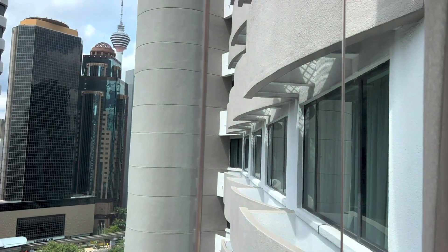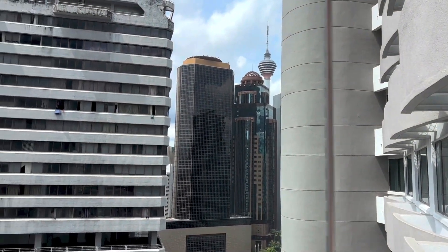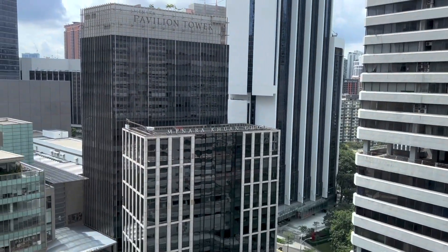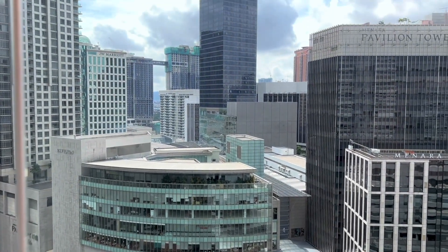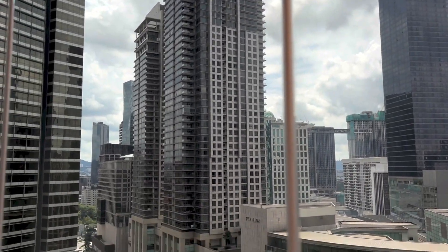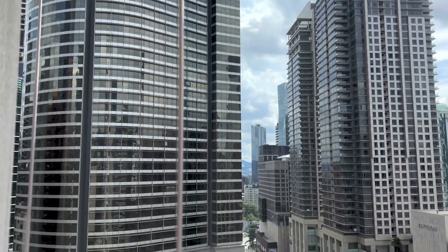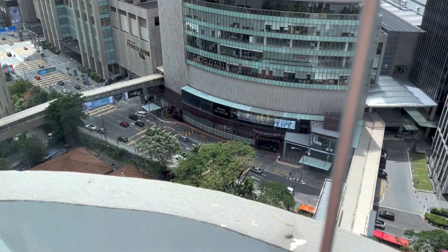This is the view out of the window the next morning. You can see KL Tower right there, and as mentioned last night, you can also see all of the buildings around the hotel. Pavilion Kuala Lumpur is right opposite, and you have the road in front of the hotel right there.